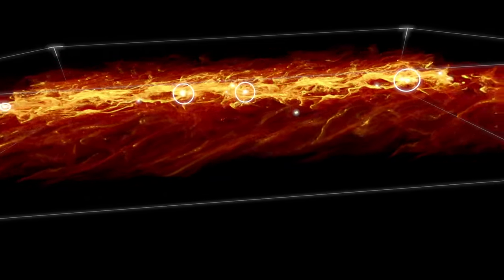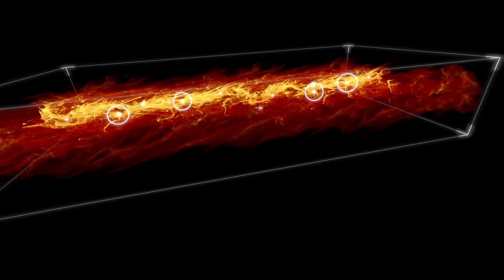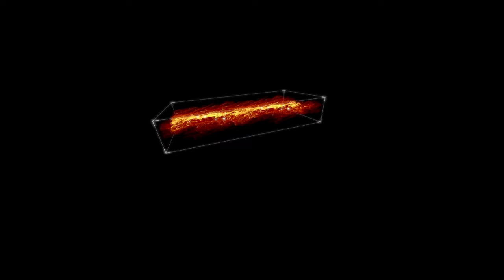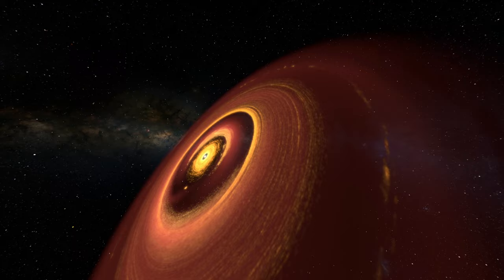Pulled together by gravity, some planetesimals formed the planets, while others became asteroids and comets and dwarf planets. As the planets accreted, they carved out gaps in the disk. But the solar system remained quite cluttered.